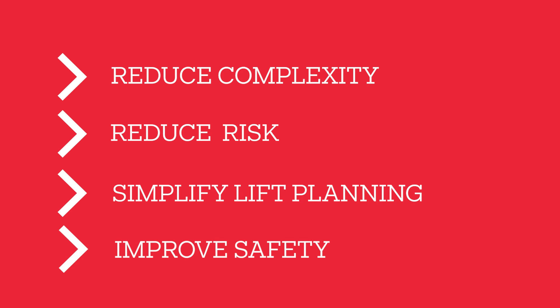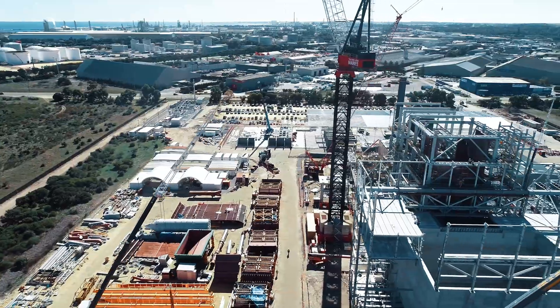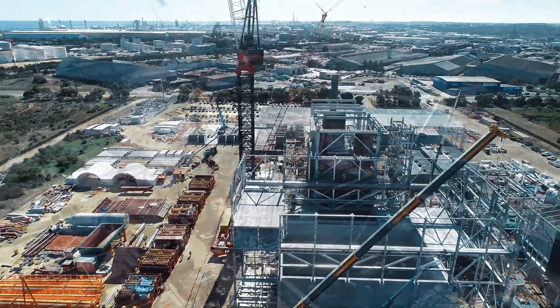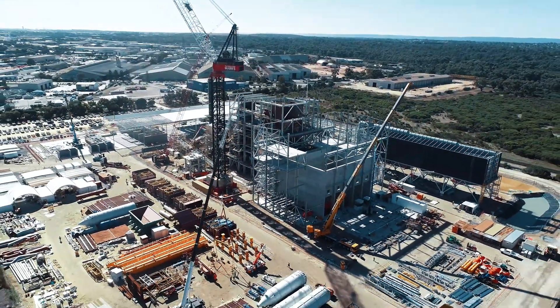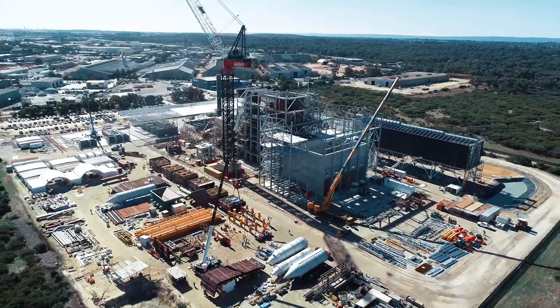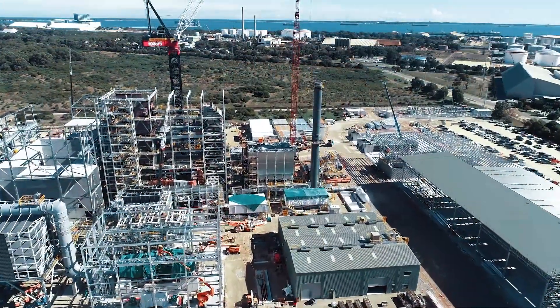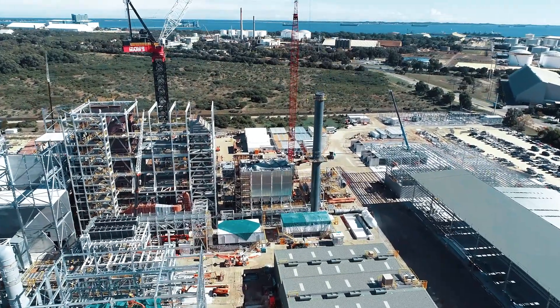A challenge around a lot of construction, particularly around programs, is how quickly we can put material into a project. One of the things we're constantly talking to clients about is the number of hooks on a project. Our philosophy is really not around number of hooks — it's about how many lifts you want to do. If we can reduce the amount of lifting by lifting heavier pieces,